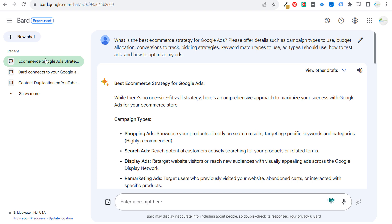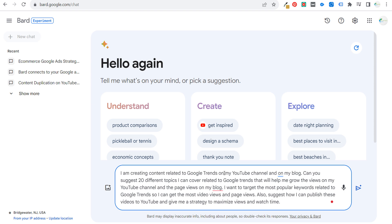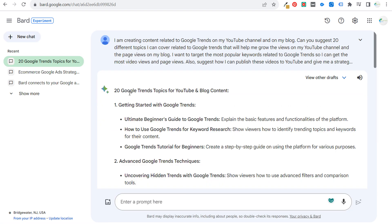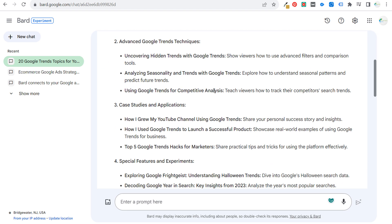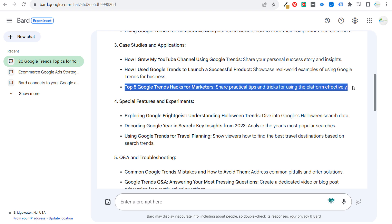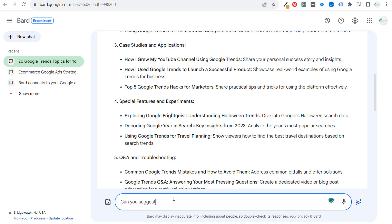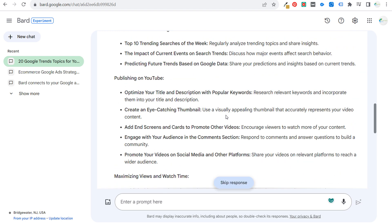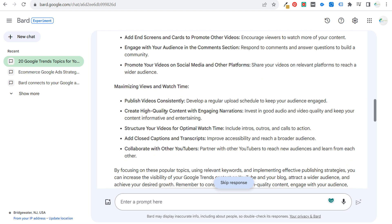The other thing I did was a new chat with a different prompt: 'I'm creating content related to Google Trends on my YouTube channel and on my blog. Can you suggest 20 different topics I can cover related to Google Trends that will help me grow views? I want to target the most popular keywords related to Google Trends so I get the most video views and page views. Also suggest how I can publish these videos to YouTube — give me a strategy to maximize views and watch time.' So it came up with 20 Google Trends topics. Some are actually pretty good: case studies and applications, 'how I grew my YouTube channel using Google Trends,' 'five Google Trends hacks for marketers.' For publishing on YouTube: optimize title and description, create eye-catching thumbnails, add end screens and cards to promote other videos.